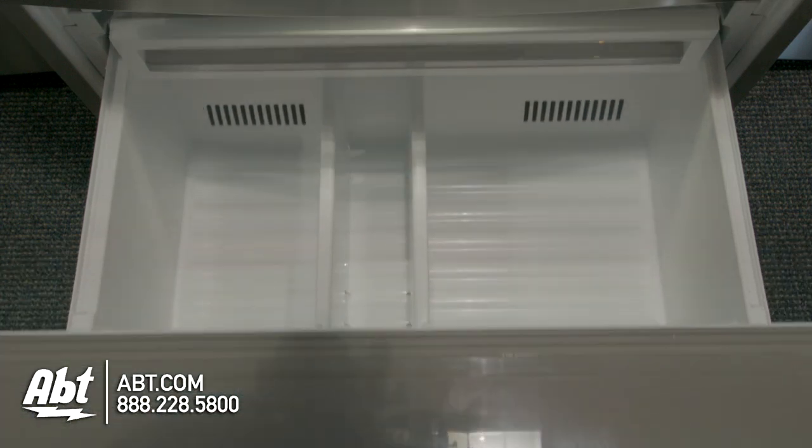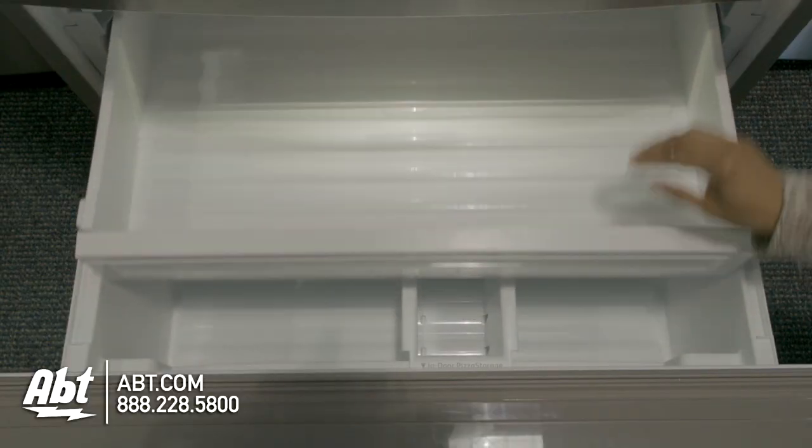In the freezer is one freezer basket with adjustable storage bin, an indoor pizza storage, and two pull-out storage drawers.